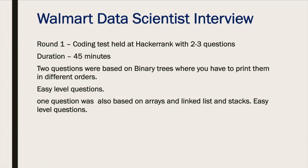For the first round, it was a coding test held on HackerRank with two to three questions, and the duration was around 45 minutes. Two questions were based on binary trees — one required printing a branch of the binary tree and another required printing the last element of the tree. The third question was based on arrays, where you had to match two sorted arrays. The overall difficulty was easy, and you can also prepare questions on linked lists and stacks.